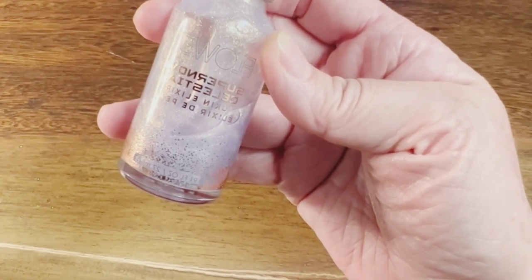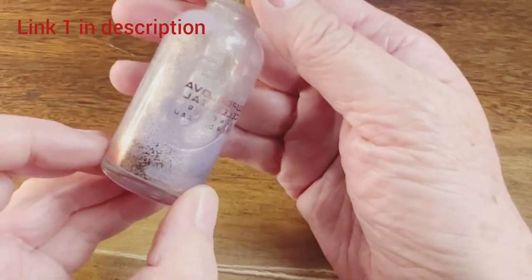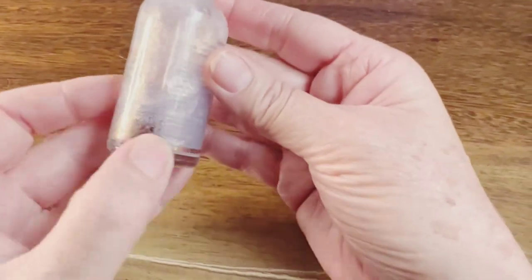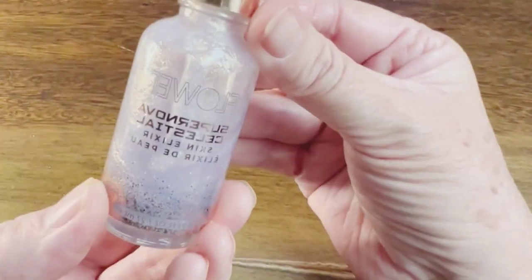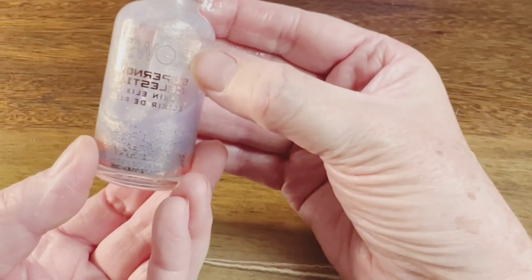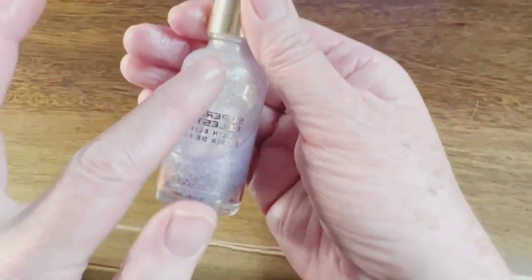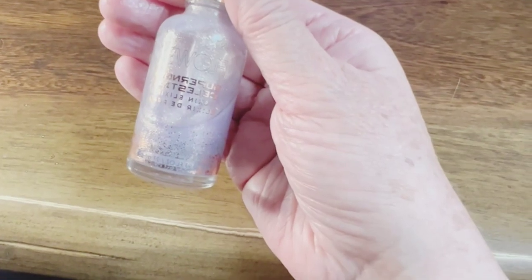Flower Beauty Supernova Celestial Skin Serum. It is a lavender color with speckles inside. It can be used as a moisturizer, it can be used as a primer, and it can also be added to your foundation. That's how I like to use it — I add a couple drops into my foundation and it gives it a little shimmer and glow and extra moisture.